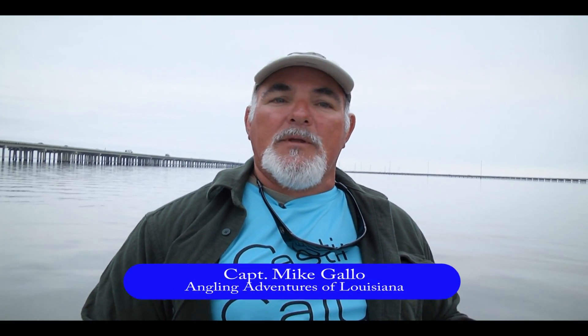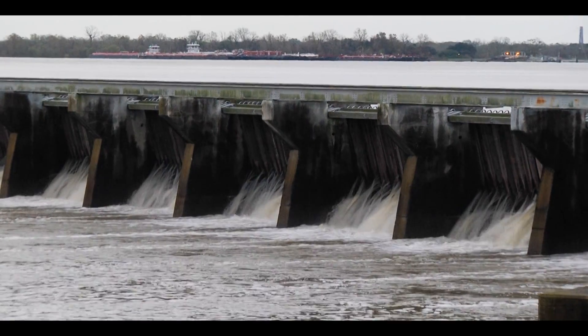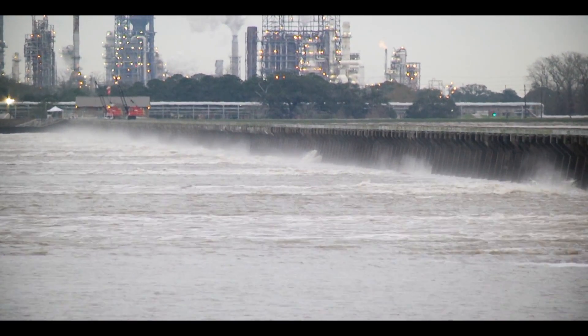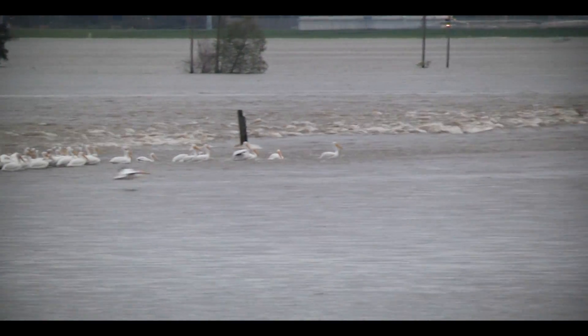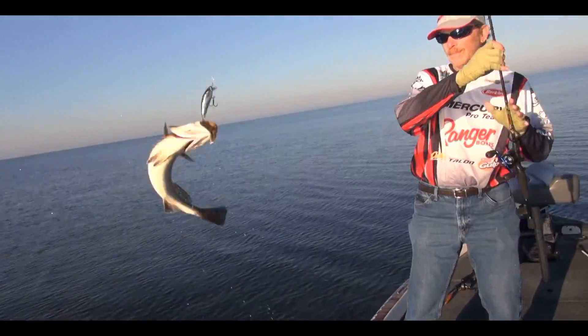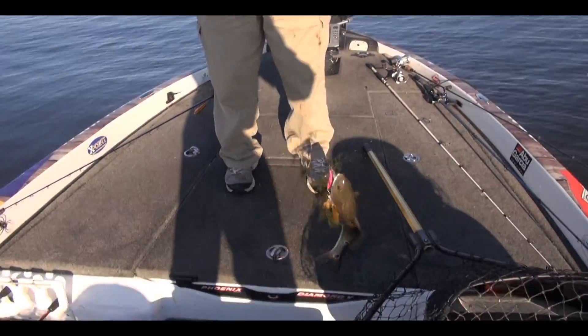Earlier this year, the Bonnie Carey Spillway was opened in January — it had never been opened in its almost 100-year history that early in the year. Being a guide on Lake Pontchartrain for going on 20 years, I got asked a lot of questions: will this affect our good fishing in the spring? I didn't feel it would, because it's really important that our fish have high salinity when they're spawning. And sure enough, when March arrived and water temperatures warmed up, there were trout here and it was business as usual — dirty on top but clean on the bottom, lots of fish and good-sized fish.